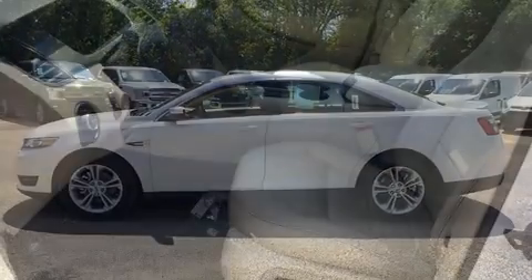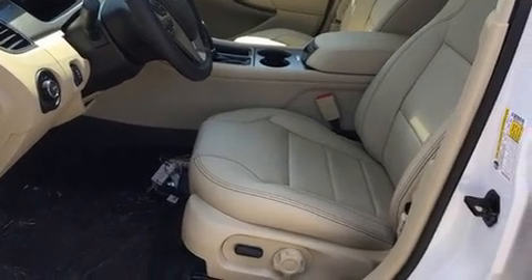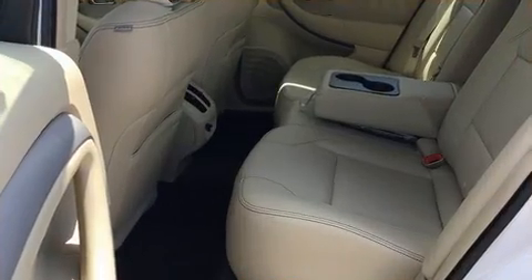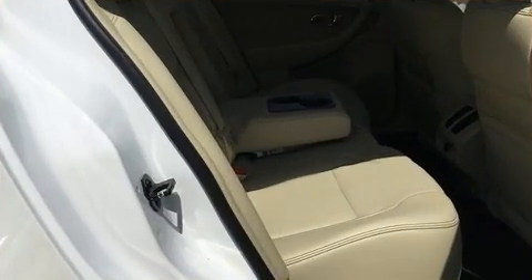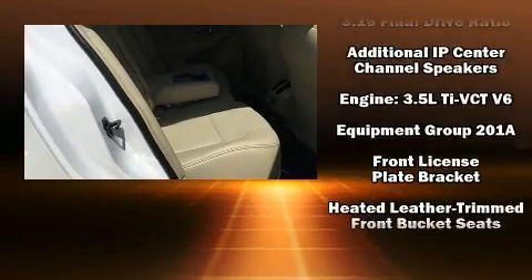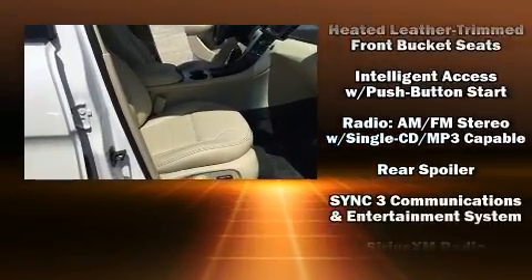It's equipped with tons of terrific amenities, but it won't break your budget. Like leather upholstery, front and rear reading lights, one-touch window functionality, an automatic dimming rear-view mirror, an outside temperature display, heated seats, remote keyless entry, and power seats.